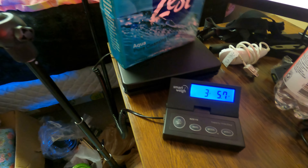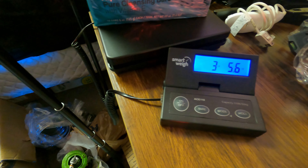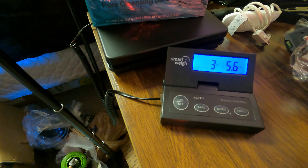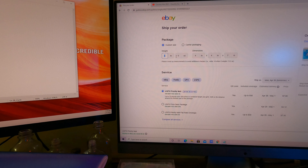We've got the soap ready to package. As you can see, it's almost three and a half pounds. We're going to round that up to accommodate for the box. We're going to be sending this priority, so we'll do three pounds, 10 ounces. That's showing $10.43 and we'll be shipping this to Pennsylvania.